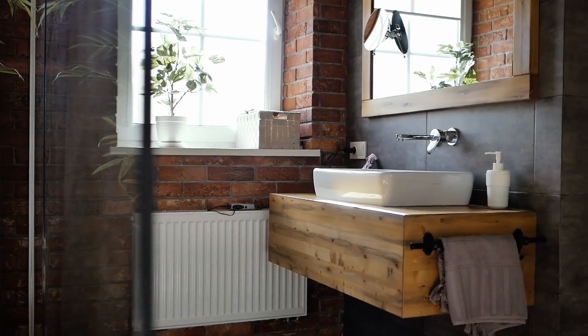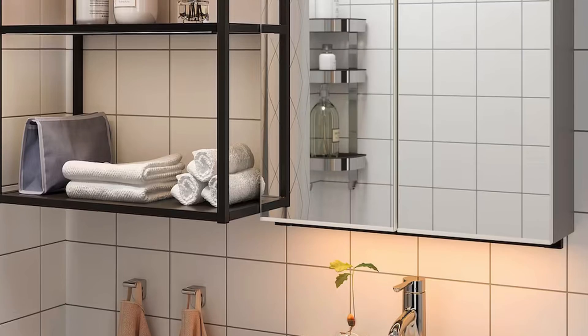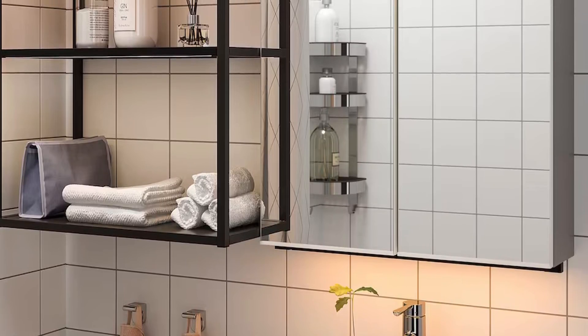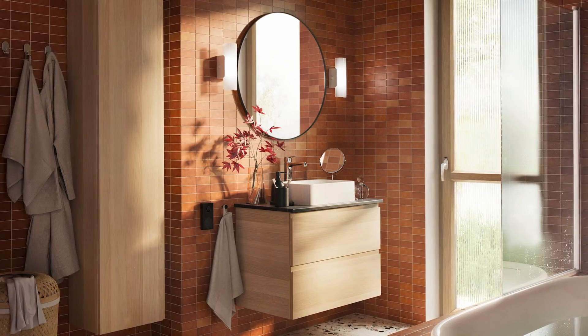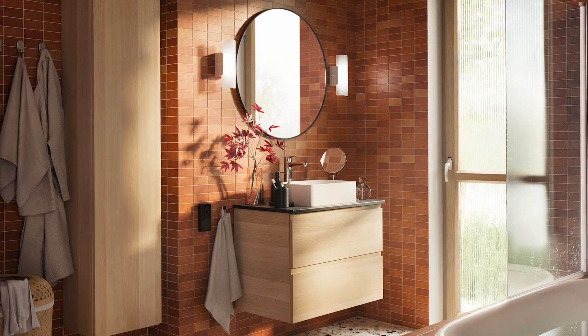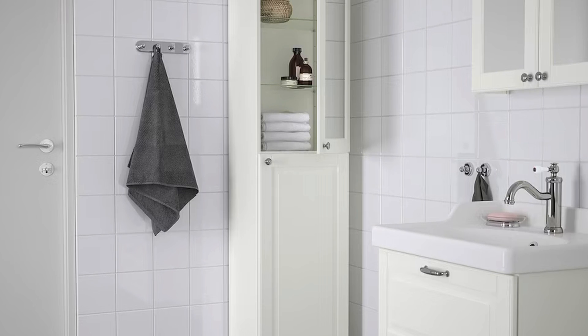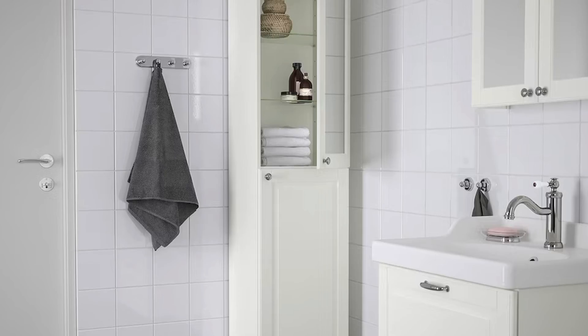The first thing I think of when working with a small bathroom is maximizing every inch of space, beginning with clever storage solutions. You may not have a lot of floor space, but you can utilize vertical space. Look up — you can install floating shelves wherever you can, or try to get tall cabinets that go really well with your vanity, ones that go all the way up to the ceiling.